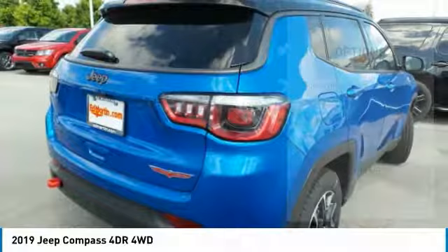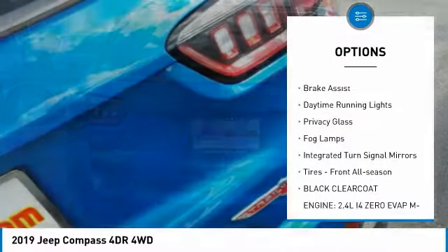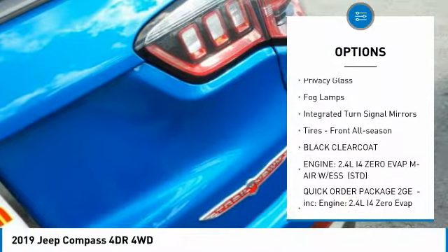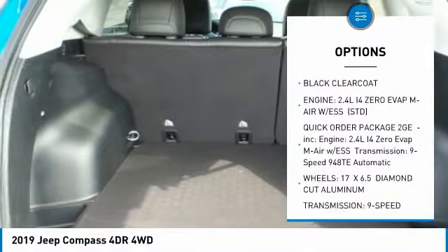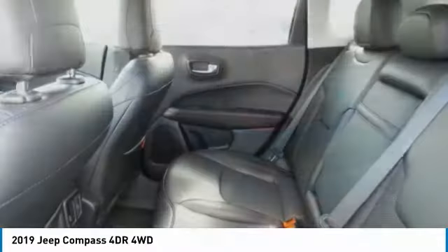Here are some of this vehicle's great options: four-wheel drive, heated mirrors, aluminum wheels, rear spoiler, brake assist, daytime running lights, privacy glass, fog lamps, integrated turn signal mirrors, and front all-season tires.